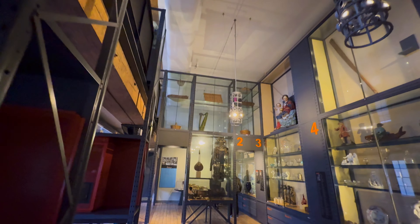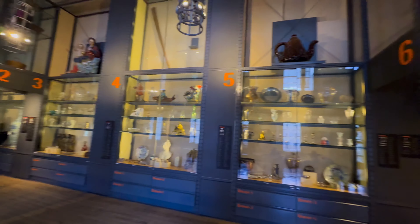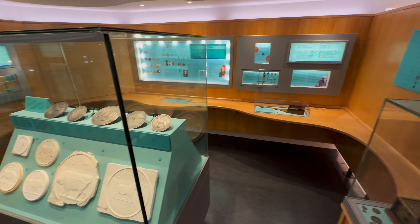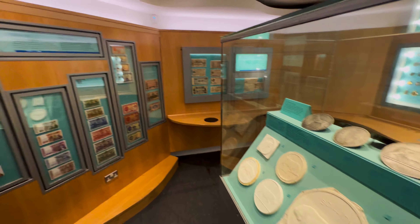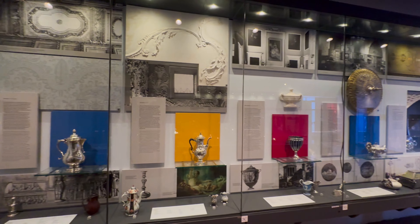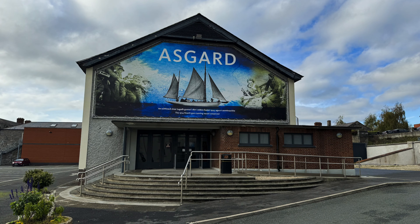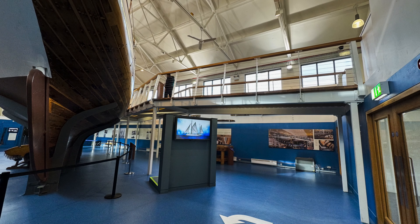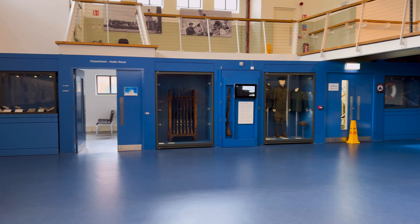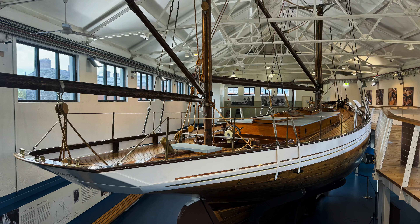After we got done with the military section, we went over to look at the arts and artifacts. You can explore various pieces of furniture, ceramics, glass, and other decorative arts, providing insight into Irish design and craftsmanship. The handcrafted silver was one of our favorite parts of this portion of the museum. Now we'll be taking a look at the historic Asgard yacht, which was built in 1905 by Colin Archer, a celebrated Norwegian naval architect.